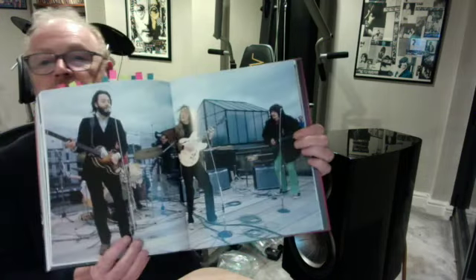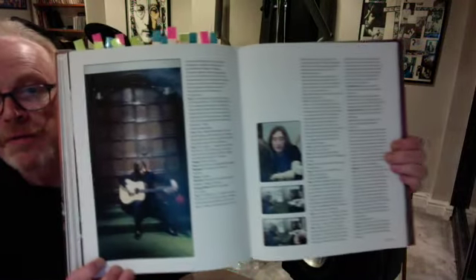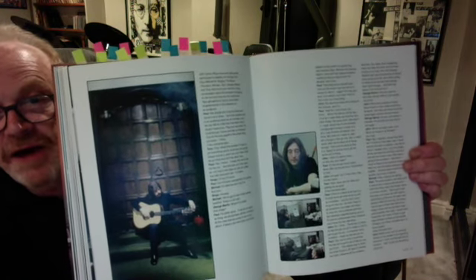A very familiar rooftop scene — we all recognize that one. Ringo playing guitar, and that's not something you see every day, is it.